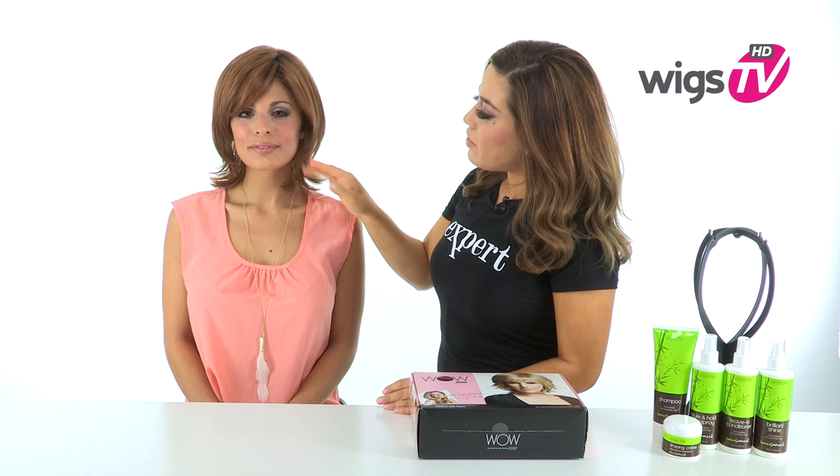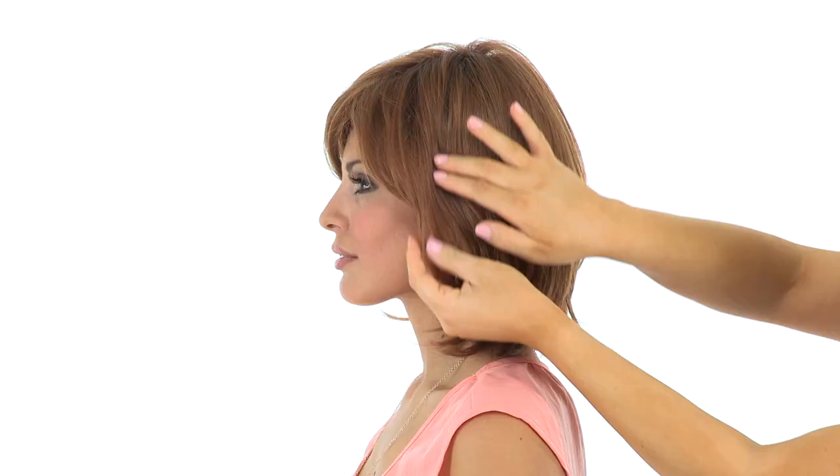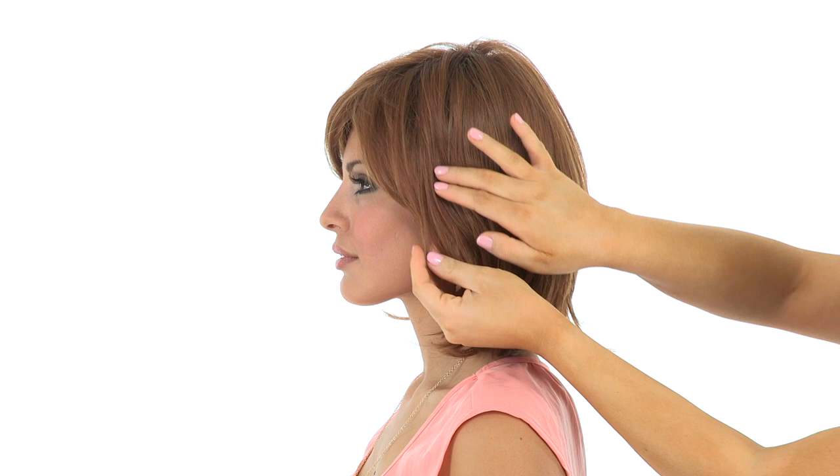The color shown here is 4-30R, which is a medium auburn. Keep in mind that the ear tabs do bend, so make sure that they're not pointing away from the face. You want them to lay smooth and flat, and this will help conceal your own hair and hairline.